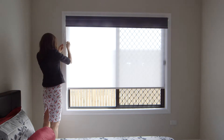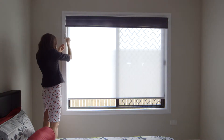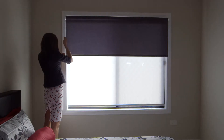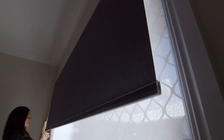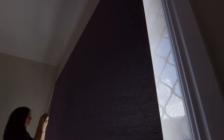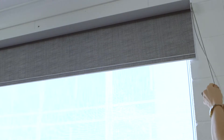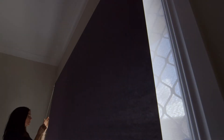There are dual brackets available that wrap around your architraves, where the light filtering blind is able to be installed within the recess and the block out on the face. These offer an outstanding presentation and block out, and these blinds are awesome in bedrooms, living areas and theatre rooms. They're perfect for a range of room styles where light and privacy control and presentation are important.